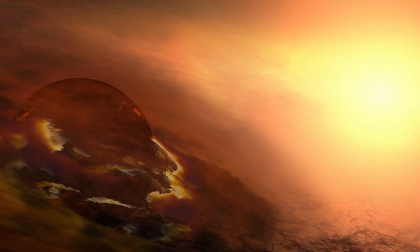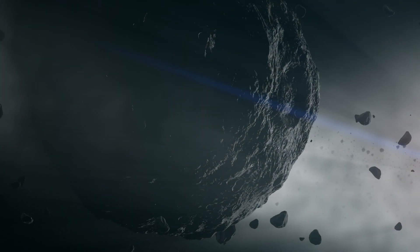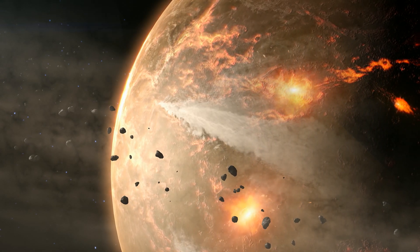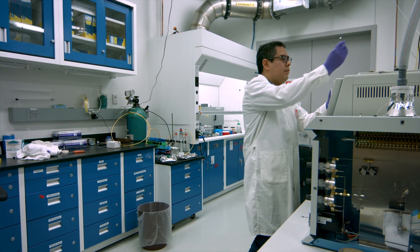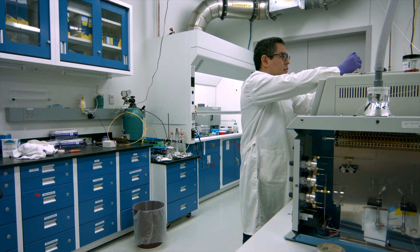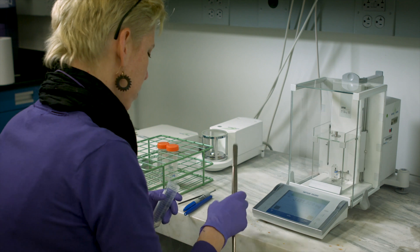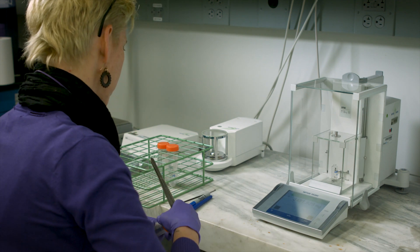Asteroid Bennu is a fragment of the early solar system — an unmelted, unaltered piece of the origin of the solar system that has preserved the ingredients, the raw materials that went into the formation of planets and the formation of life. By bringing a sample back to Earth, such as OSIRIS-REx would do with samples of Bennu in 2023, we'll be able to look at the samples in laboratories around the world to understand the nature of the sample and its place in the origin of the solar system.